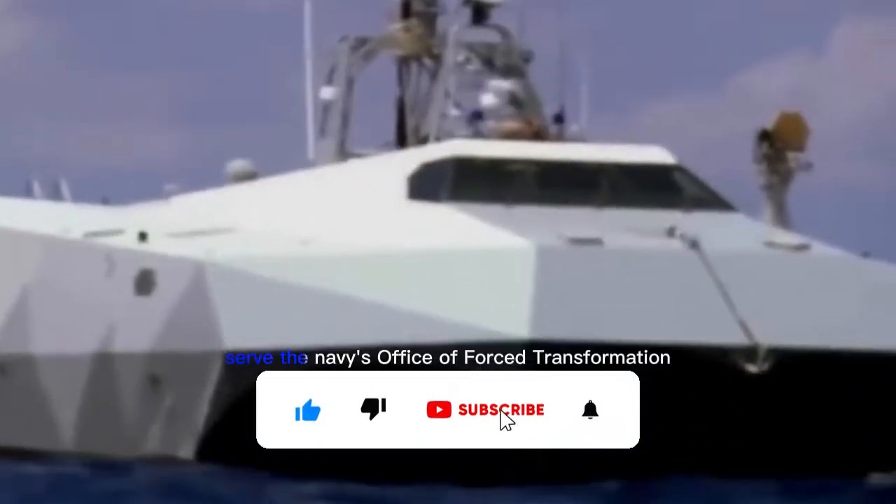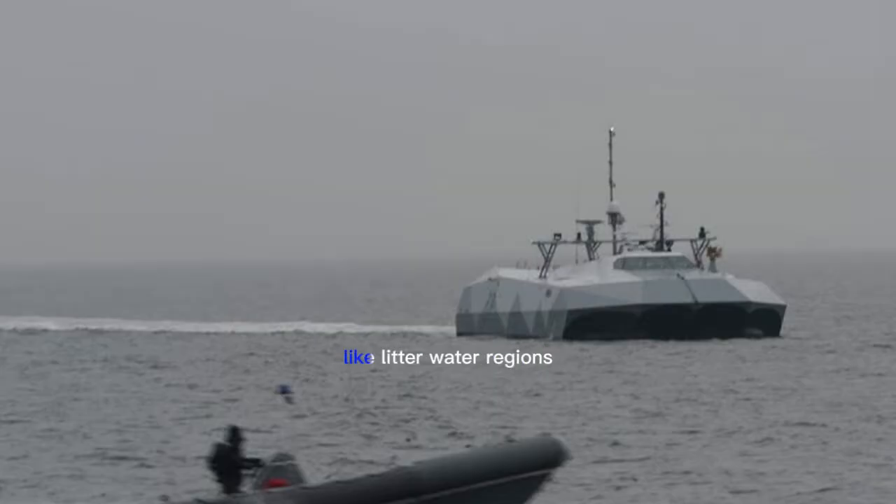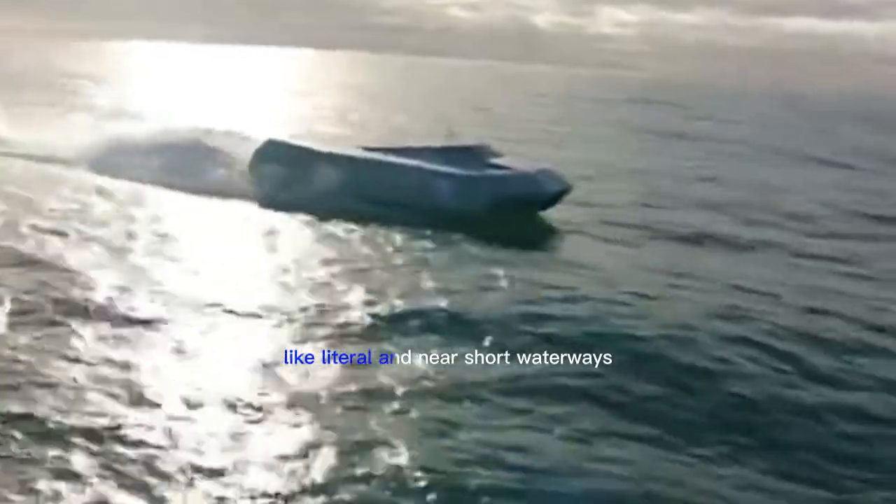The Stiletto was designed to serve the Navy's Office of Force Transformation by performing high-speed military operations in shallow water regions like littoral and nearshore waterways.